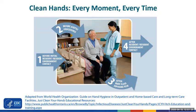If you clean your hands at each of these moments, you will be doing your best to protect your facility.